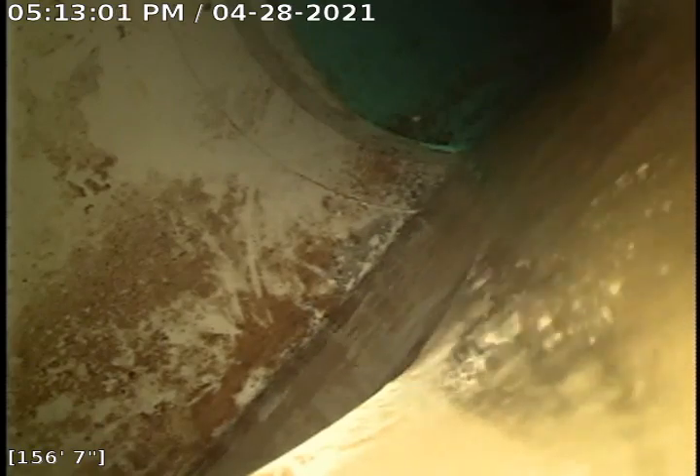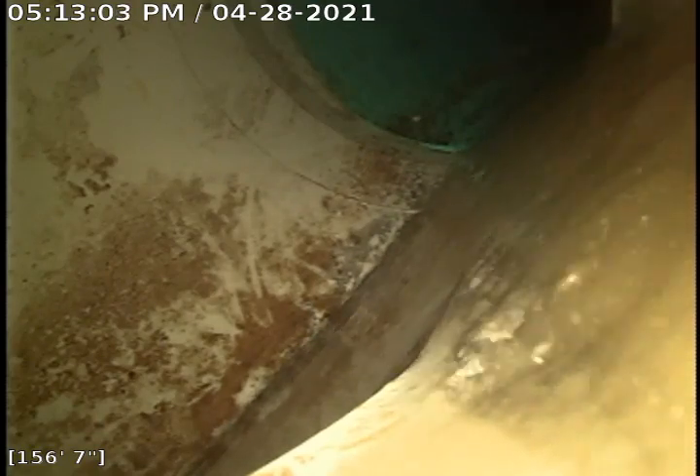Here we are looking at the city sewer. We'll start pulling back — 6-inch green PVC. We were about 150 feet out right there.